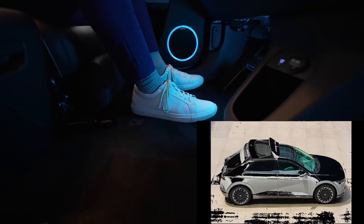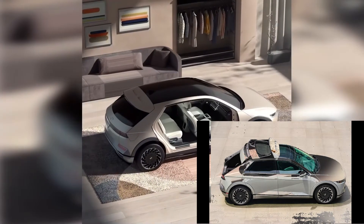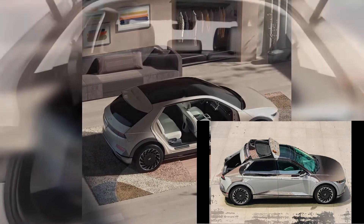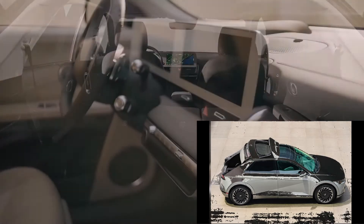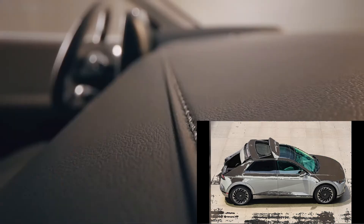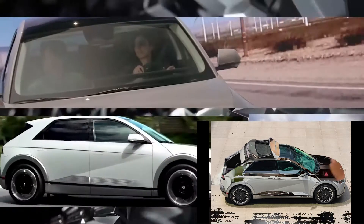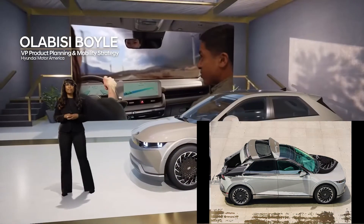Cars might have a certain appeal to enthusiasts, but for the general population, it has to have practicality to it as well. And in this case, for the user experience, Hyundai has come out with this beautiful Ioniq 5, and it is just amazing.